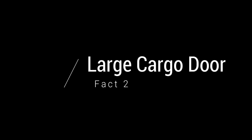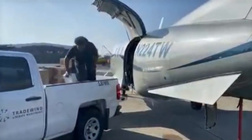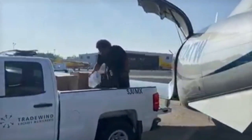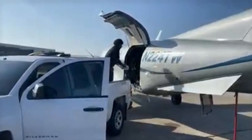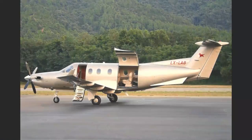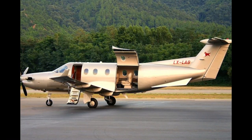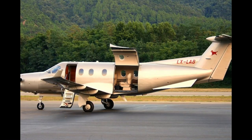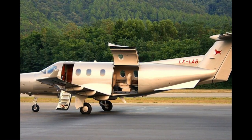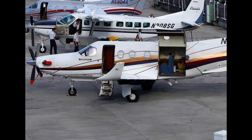Fact 2: Large Cargo Door. Another cool feature of the PC-12 is the large cargo door toward the aft of the airplane. The cargo door opens upwards and reveals a huge opening for people to either transport cargo or for passengers to get into the airplane. There is still a door behind the cockpit as the normal passenger door and also for pilots, but the rear cargo door is an additional benefit of this aircraft. In the passenger configuration, passengers can use this door to get into the airplane. In the cargo configuration, the cargo door is useful to load heavy or large things into the airplane.